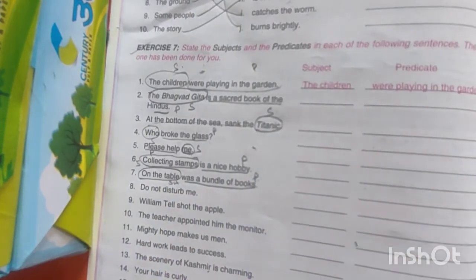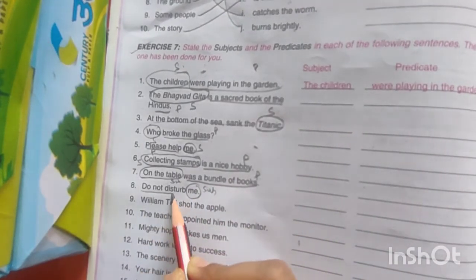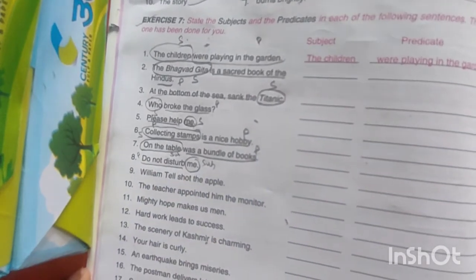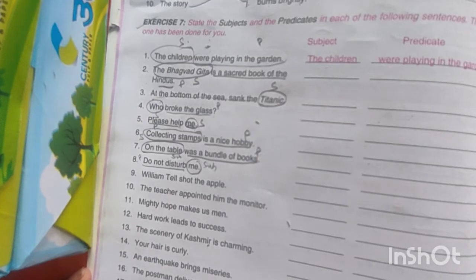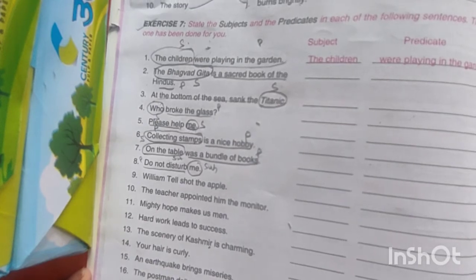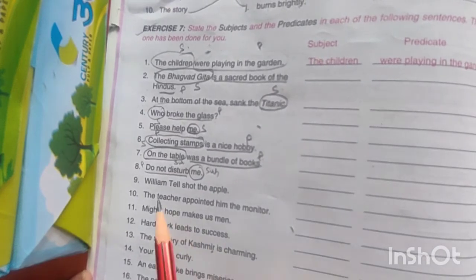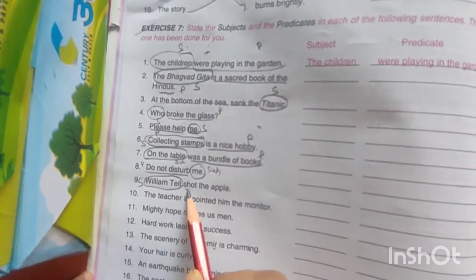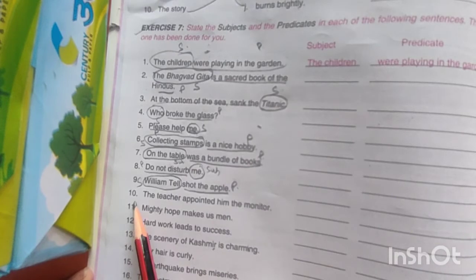'Do not disturb me.' Here again, 'me' is the subject and 'do not disturb' is the predicate. 'William Tell shot the apple.' William Tell is the person who shot the apple, so here we are talking about William Tell. What did he do? He shot the apple — this is the predicate.